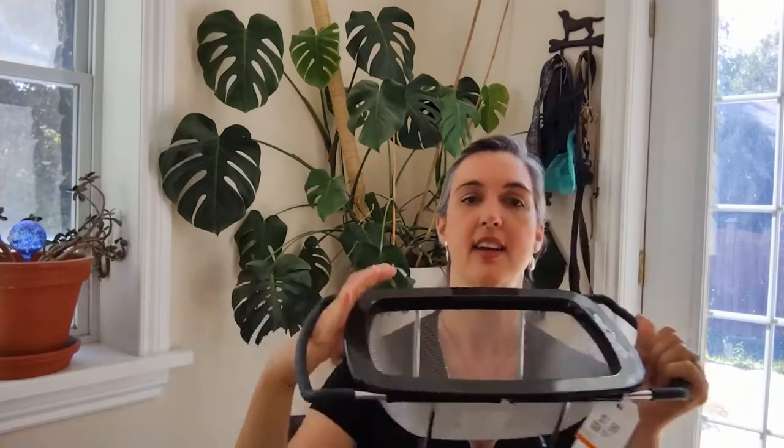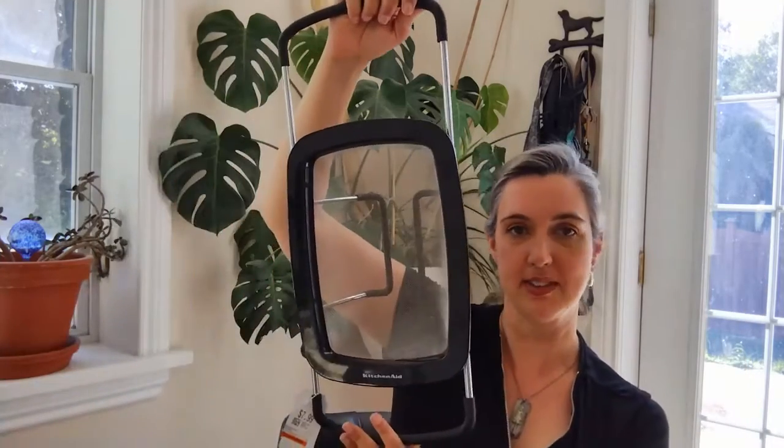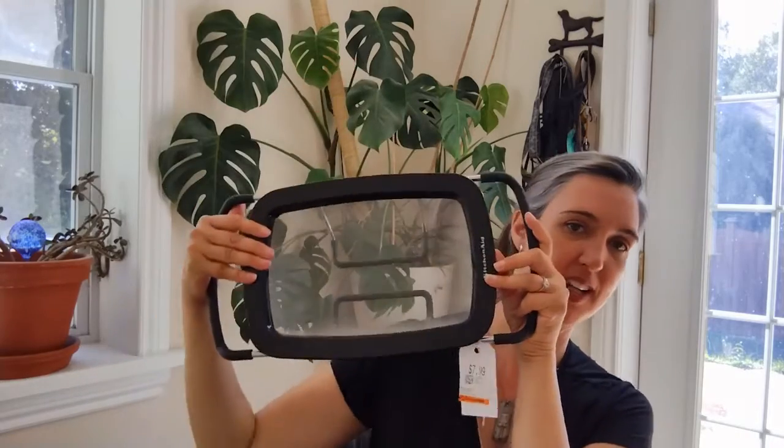Next I have this strainer. This was $7.99. What I liked about this is it fits over your sink. Every time I try to dump a pot into the sink to strain it, it always ends up falling in there and making a mess. So I'm going to switch that one out for this one. This one looks pretty heavy duty — I'm really happy about it. $7.99, I think it's going to work great.